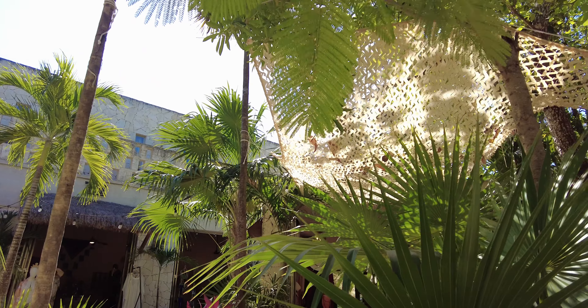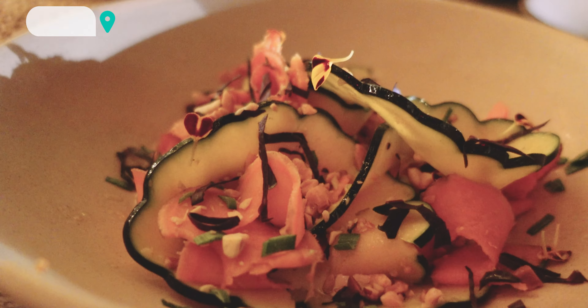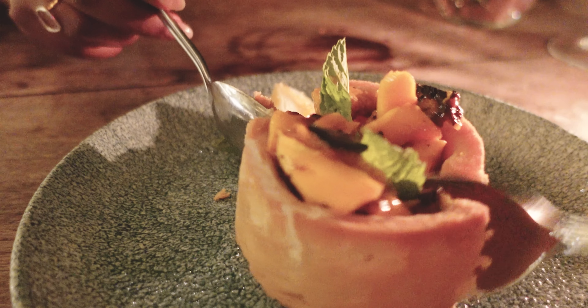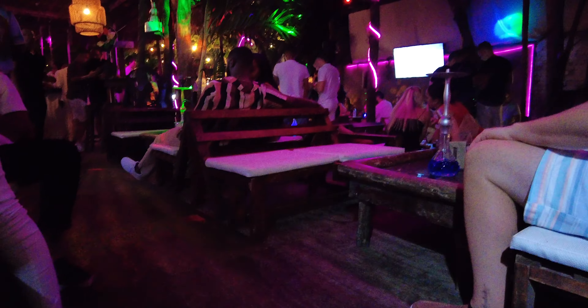For dinner, try another amazing restaurant: Niu Tulum. This is a vegetarian heaven and the food, ambiance and service are amazing. For after dinner, you can try Spicy Bar — although that's not a place my wife and I personally loved, many of our friends went there after dinner. You can also try Rosa Negra, which is another popular place to have a drink.